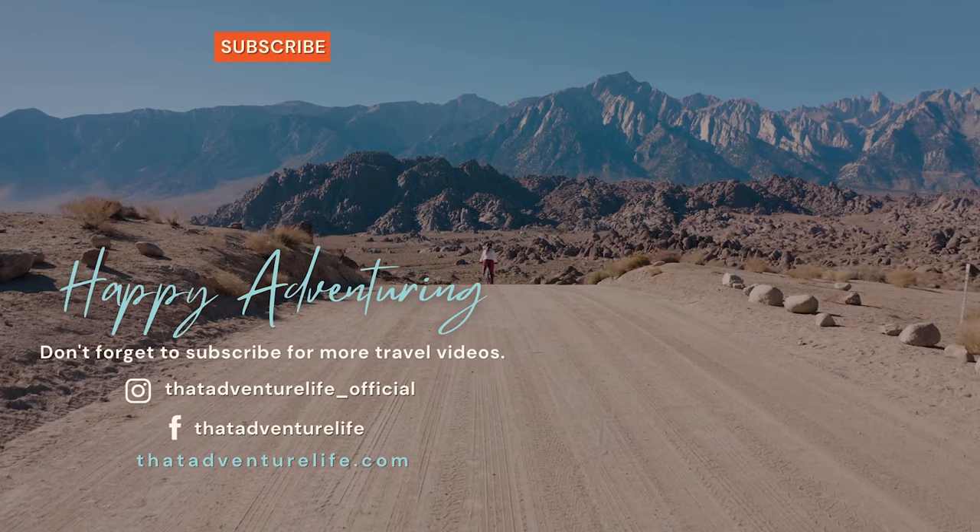Check us out on Instagram at thatadventurelife_official, and for all the information about the Chasm of Doom as well as other awesome things to do in the Joshua Tree area, head on over to thatadventurelife.com.